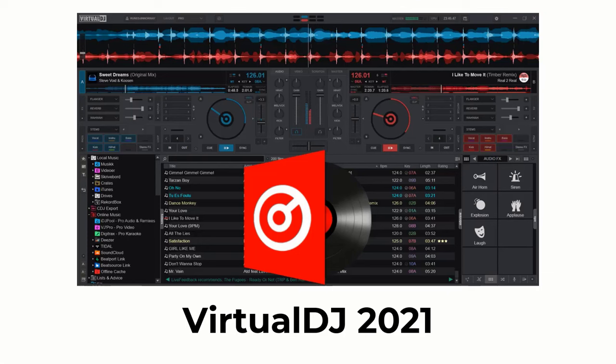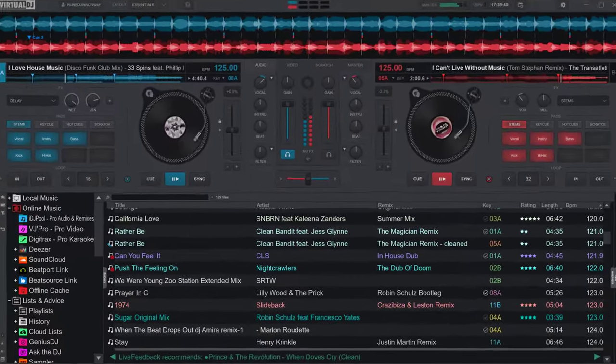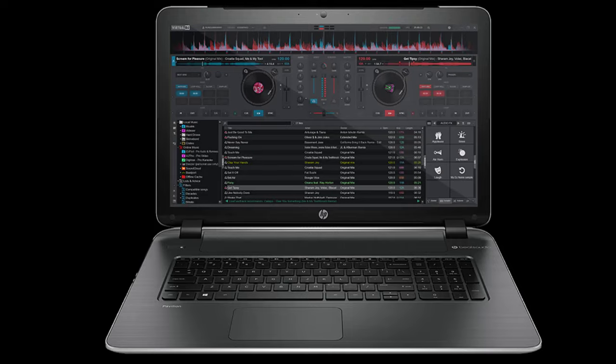Number one goes to Virtual DJ. What is Virtual DJ? Virtual DJ is the most popular DJ software — easy to use with an intuitive user interface. It comes with all the features you need to start mixing as a DJ. Virtual DJ is fully operational even without DJ hardware connected; you can DJ with just a mouse and keyboard.